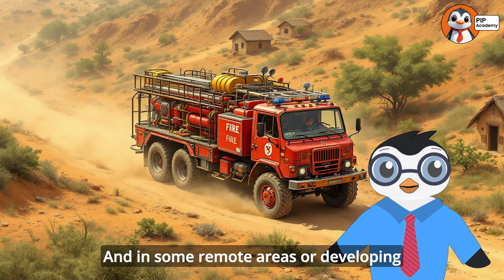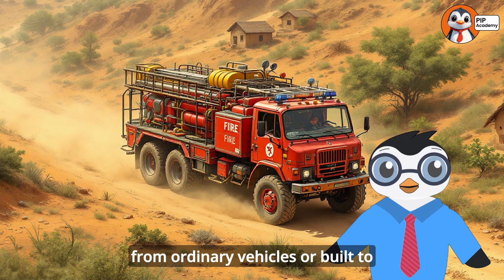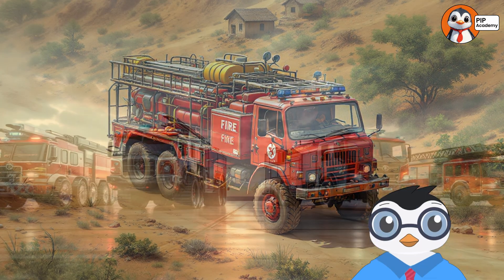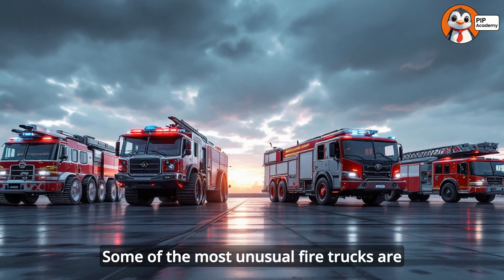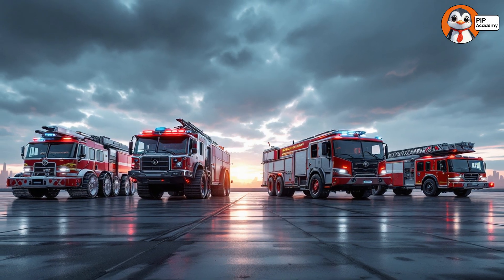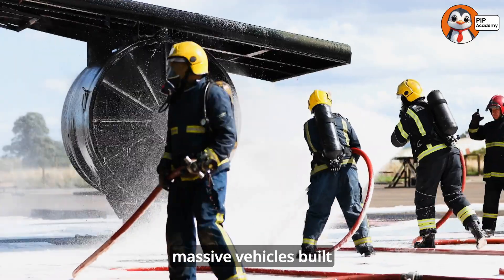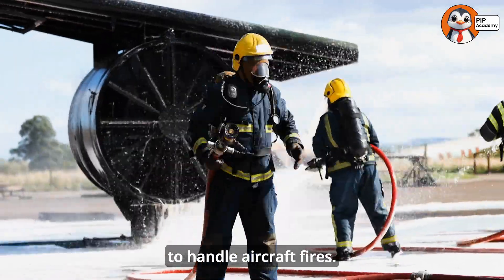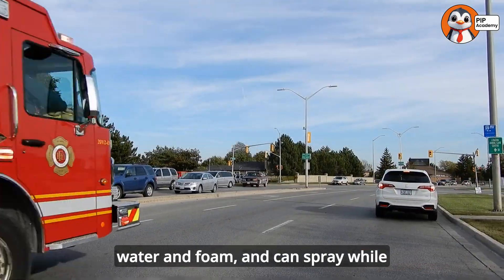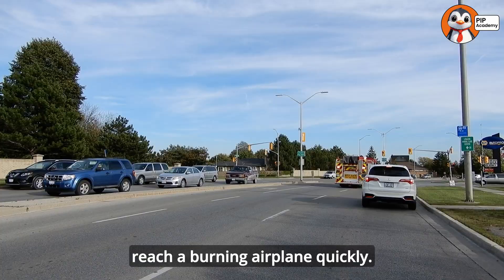In some remote areas or developing countries, fire trucks might be adapted from ordinary vehicles or built to operate in specific challenging conditions. Some of the most unusual fire trucks are designed for very specific situations. Airport fire trucks, for example, are massive vehicles built to handle aircraft fires. They can carry thousands of gallons of water and foam and can spray while driving at high speeds to reach a burning airplane quickly.